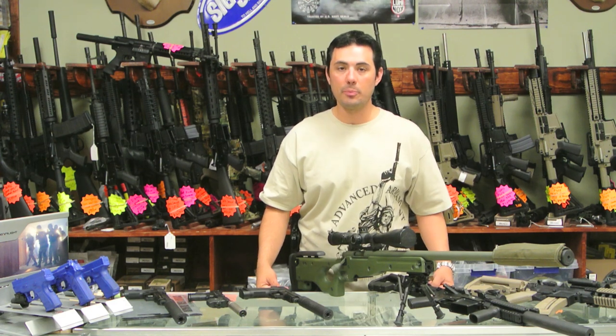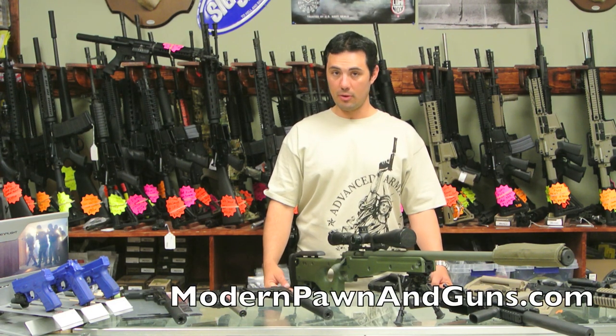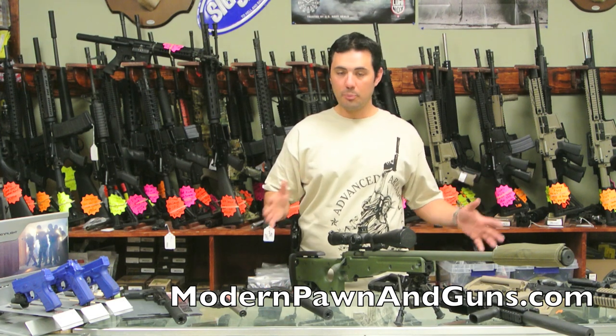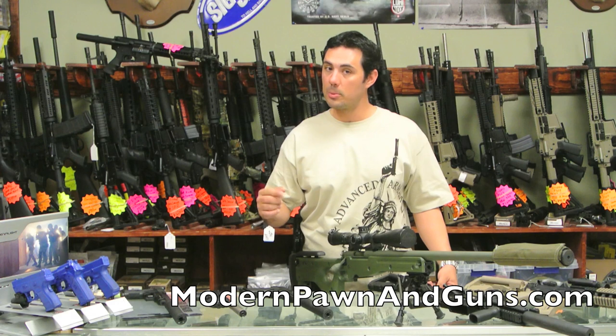How are you doing, guys? Malik over at Modern Pawn. October 7th, we are going to be having a very cool demo. We're going to have a rifle, pistol, suppressor demo at the Corpus Christi Rifle and Pistol Club, October 7th.